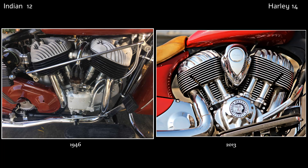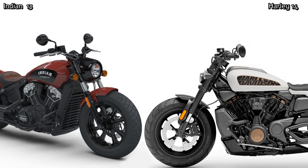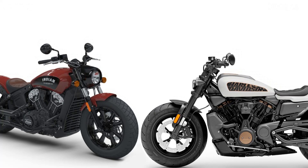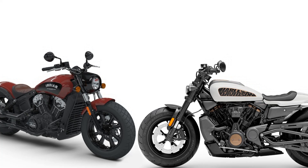Over a century later, these two giants of American motorcycling are still battling it out. And while we all knew who would win in the end, there wasn't that much in it. It was interesting to look at the many mishaps which could have led to the downfall of both brands. But in true American spirit, they have survived. I hope you enjoyed it — I for one hope both these iconic brands continue to produce motorcycles for many years to come.